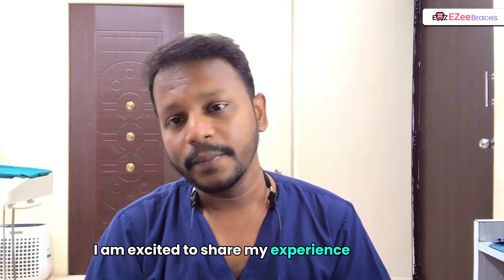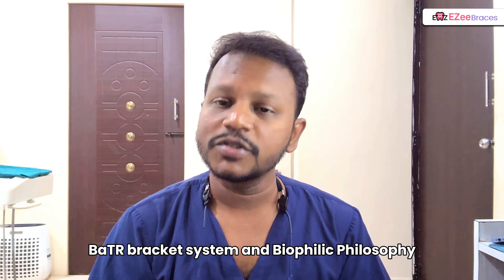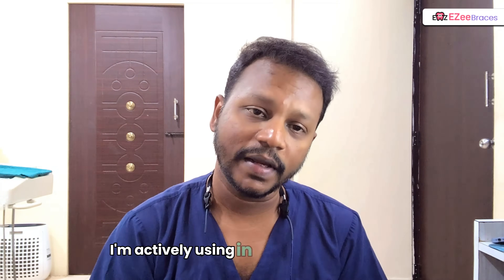Hello everyone, myself Dr. Vinod Rajagokwal, and I'm excited to share my experience with the BATO Bracket System and the Biophilic philosophy, both of which I'm actively using in my clinical practice.